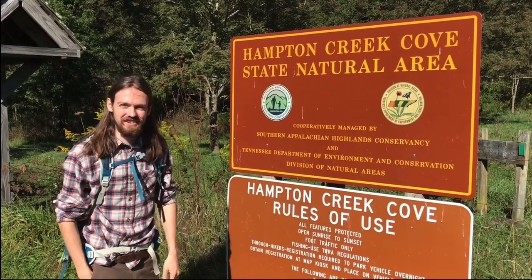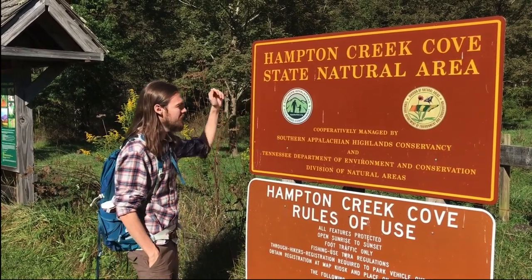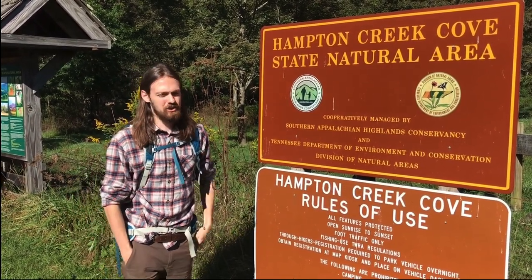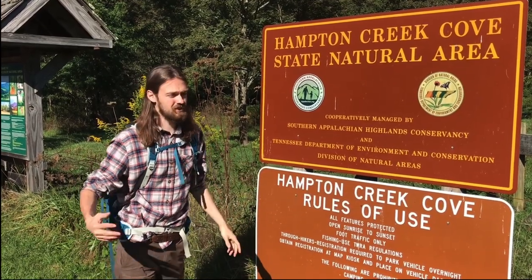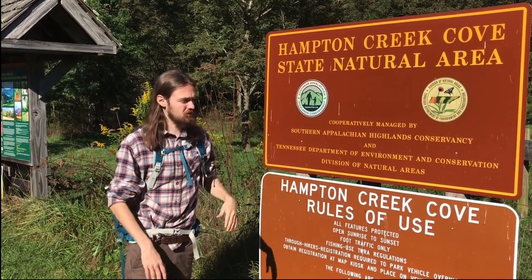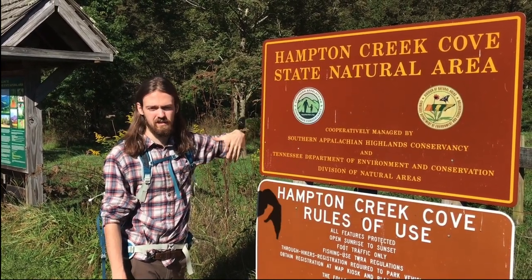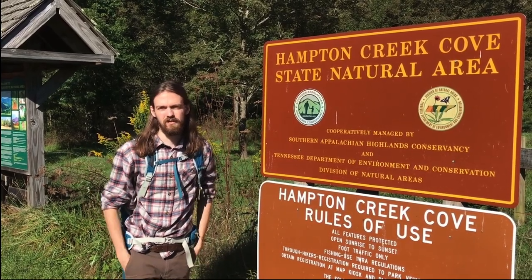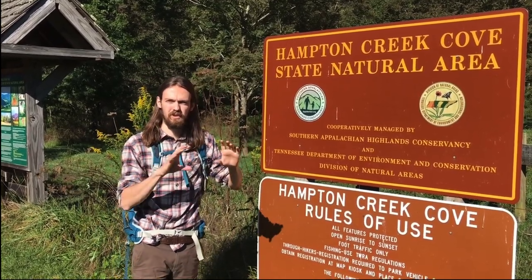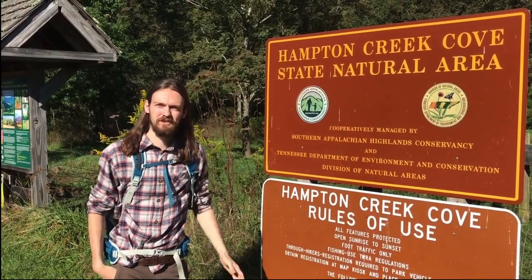Congratulations! If you've been with us since Hughes Gap, you have completed over a 14-mile hike through the entire Roan Highlands, all the way down the Overmountain Victory Trail, ending here at Hampton Creek Cove State Natural Area in Tennessee. You can also start from here in reverse, going through Hampton Creek Cove all the way back to Hughes Gap, or cut it up into sections. I'll have links below in the video for each individual trail with a custom map, and our entire 14-mile trip. Thanks for watching — I hope you learned something, and stay curious.